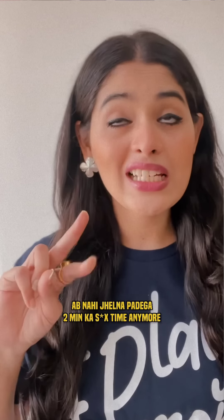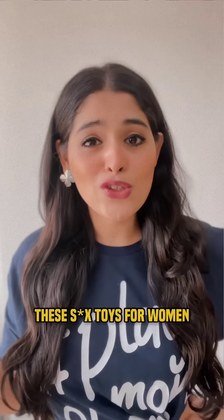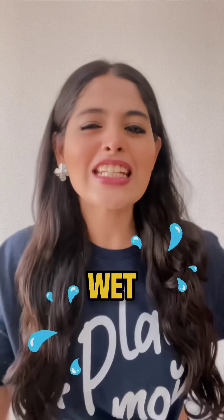It doesn't have to be just 2 minutes of sex time anymore. These sex toys for women will make you wet even more.